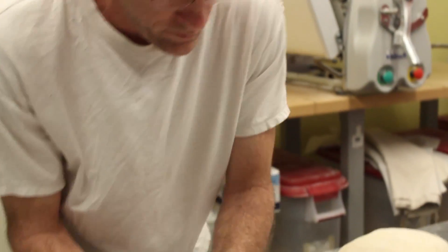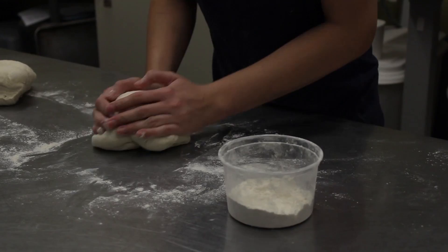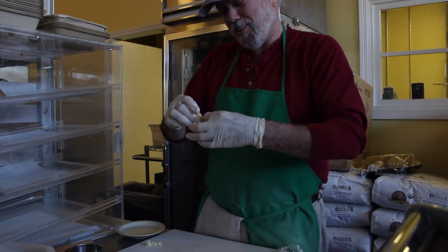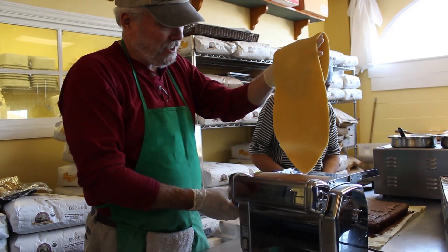We're very grateful for everything, and those two people want to do something good for the community. One of my favorite things that I did was talk to Bob and watch him make pasta, which was later packaged to be sold so people can cook it at home.